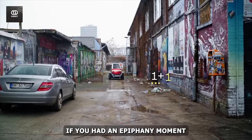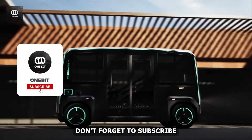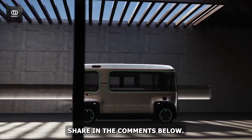If you had an epiphany moment watching this video and would like another of this kind, don't forget to subscribe whilst hitting the like button. Which of the vehicles caught your attention and your will to purchase? Share in the comments below.